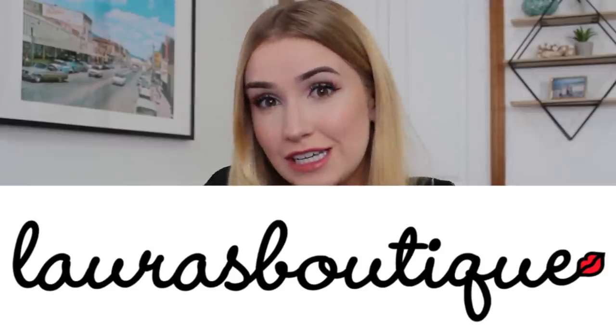Today we are trying a whole bunch of clothes from the brand Laura's Boutique. I kind of stan — I've been following Laura's Boutique on Instagram for a very long time and always thought the clothes were super cute, but I never put two and two together like 'oh, a clothing brand, you should try it.' I never made that connection until a few of you guys started commenting asking me to try Laura's Boutique, and that's what triggered this video.